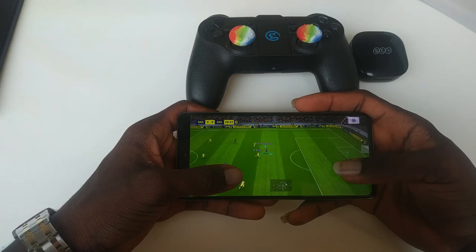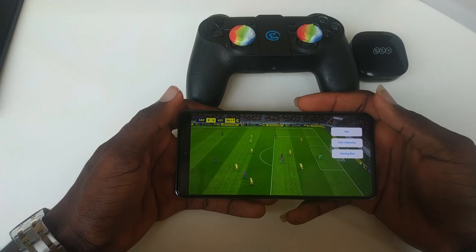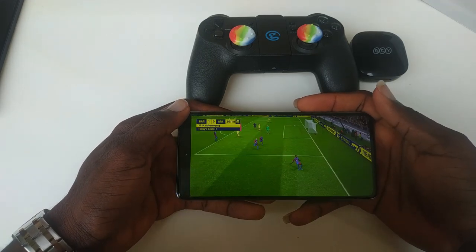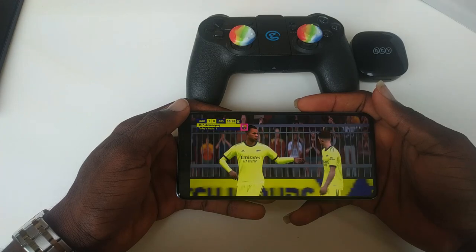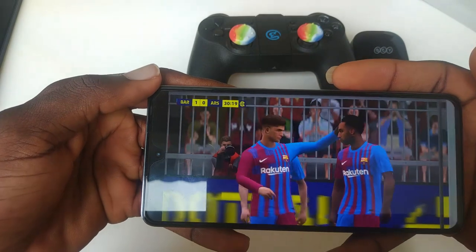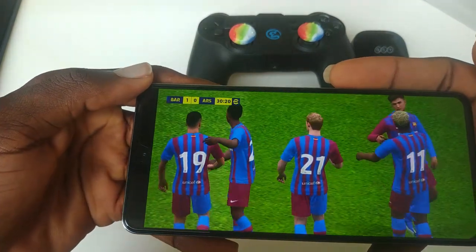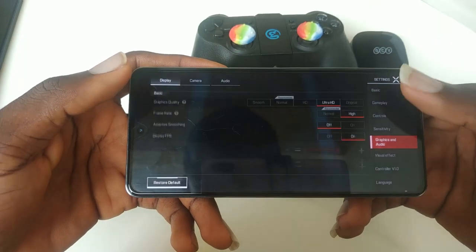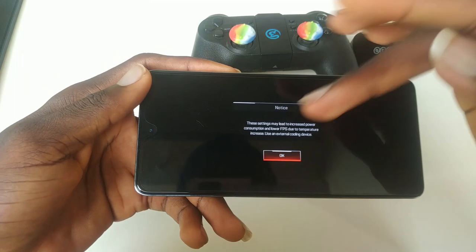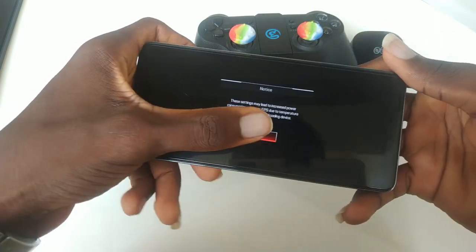Still on performance, I'd like to talk about sound. On both devices you're getting dual speakers and a 3.5mm jack — it's great to still see the headphone jack on these devices. For the Redmi, though, I think it has a richer sound with better stereo separation. The VIP is fine and has stereo sound as well, but for sound I'd give it to the Redmi just by a few points.